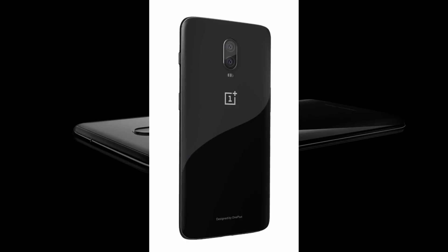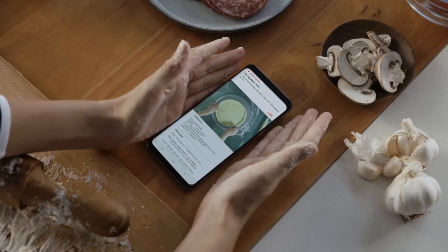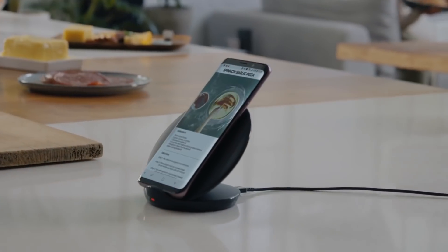Just like the OnePlus 6T, the OnePlus 7 is also set to come with a glass back, but it is likely to miss out on the wireless charging feature, as CNET quoted CEO Pete Lau saying wireless charging is far inferior.